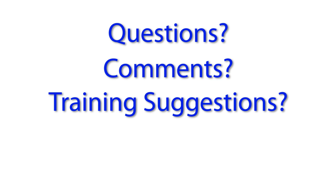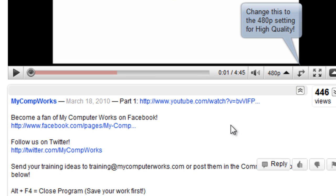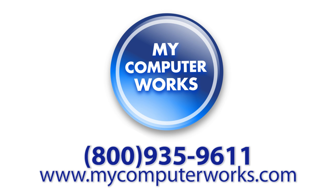If you have any questions about this particular video, or comments or training suggestions, just send me an email at training@mycomputerworks.com. You can find us on Facebook and Twitter by clicking the links in the More Info section below this video. If you have any questions about My Computer Works or would like to know more about our services, call us at the number you see below, or visit us online at mycomputerworks.com. My name is Matt Bauer — thanks so much for watching, and we'll see you next time.